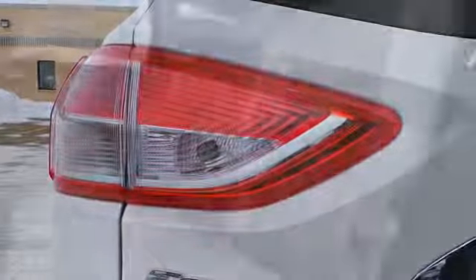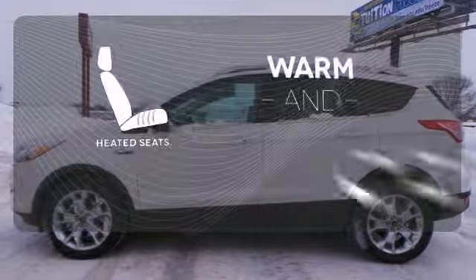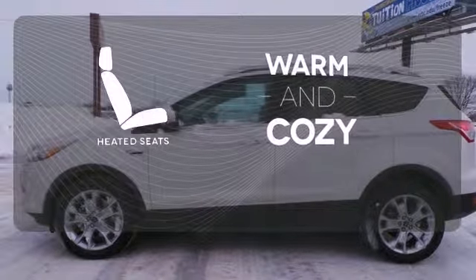Other convenience features include speed control, a low tire pressure warning, and remote keyless entry. Wrap yourself in the comfort of heated seats. Heated mirrors improve visibility in frosty weather.